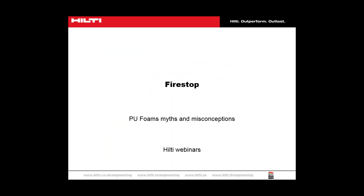Good afternoon everyone, and welcome to today's webinar, FireStop PU Foams Myths and Misconceptions. Thank you for taking the time to join us today. A copy of the following slides is attached as a handout to this presentation, so please feel free to use them at any time. My name is Faye Peet and I am part of the engineering team here at Hilti in Great Britain.